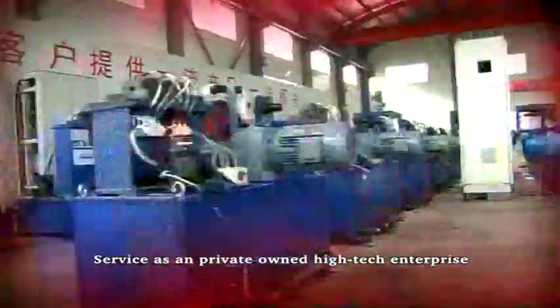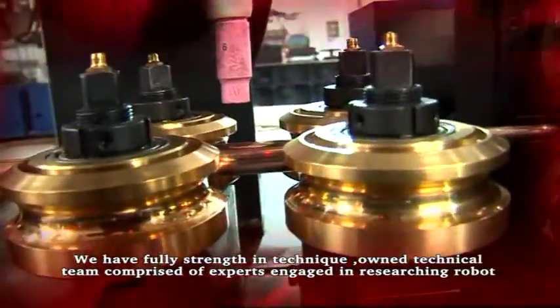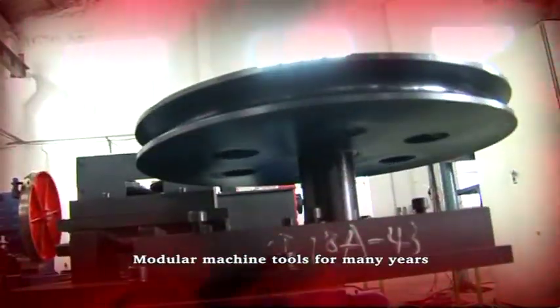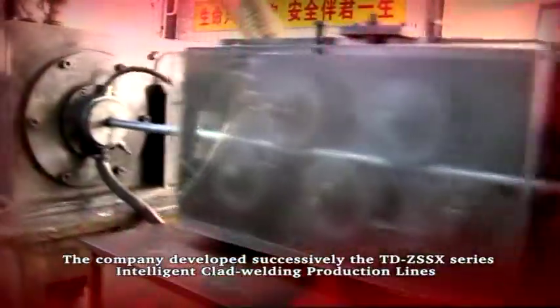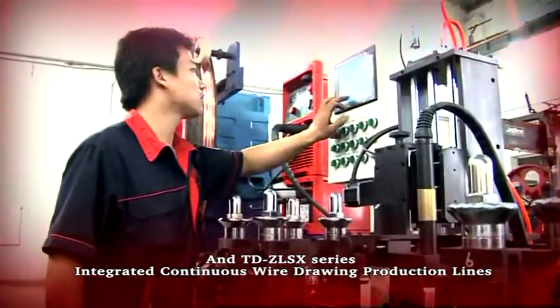It's an integration of research and development. Manufacturing has set private-owned high-tech enterprises. We own a technical team comprised of experts engaged in researching robots, machining centers, modular machine codes from SAC-Series Intelligent-Clad Welding Product Alliance, and TDC-LS SAC-Series Integrated Continuous Wire-Drawing Product Alliance.